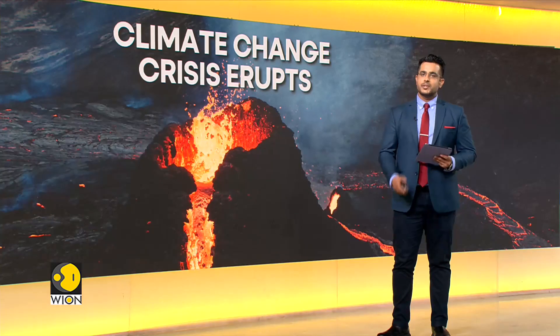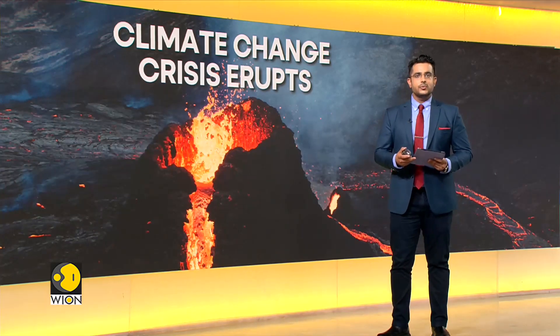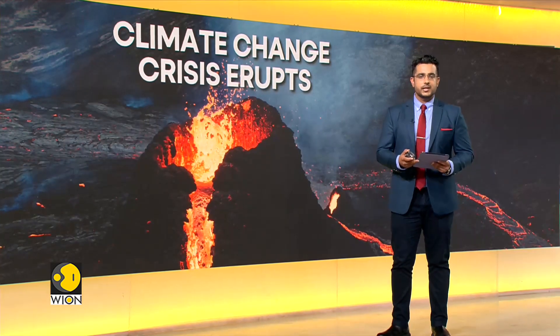For more on this, we're being joined by somebody very special. His name is Jonathan Fink, who is the Professor of Geology at Portland State University and has also conducted this study, joining us from Oregon. Welcome to the broadcast. Jonathan, how do volcanoes impact the global climate system, and how soon is the impact felt? If you can give us a basic understanding for all our viewers.